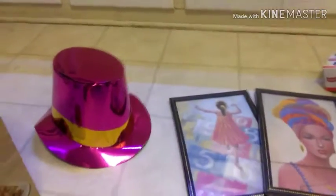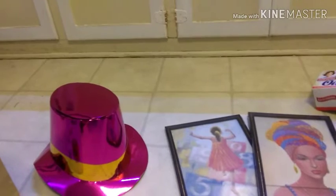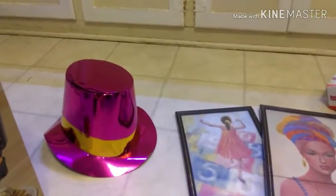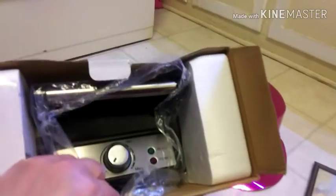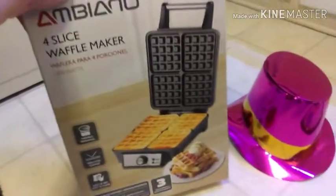Drum roll please — and if I can find a drum roll in the audio for the YouTube that's free, then I will definitely put it in here right now. So drum roll to what I'm really excited about that I found — bam — I found a waffle maker, guys! And everything's in there, so I'm really, really, really excited to try it. Yay, waffle maker!